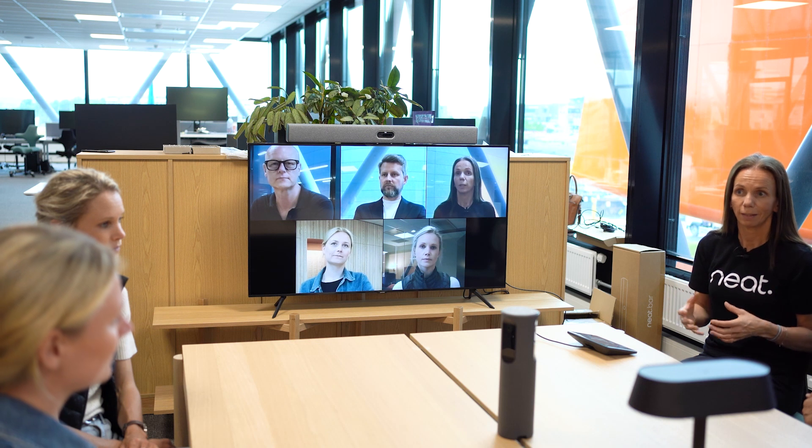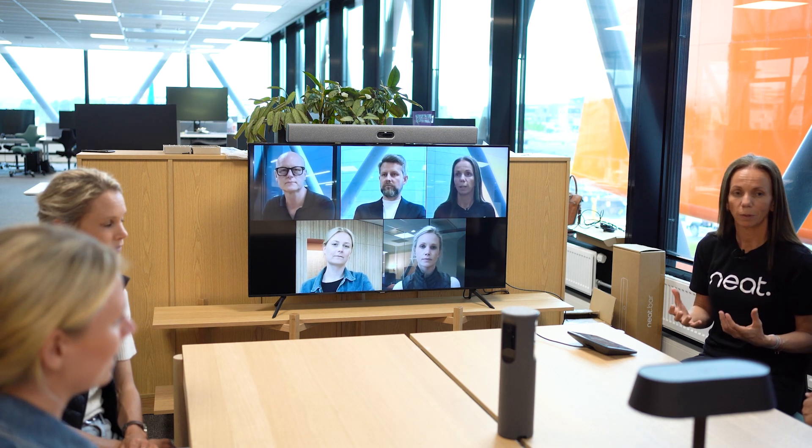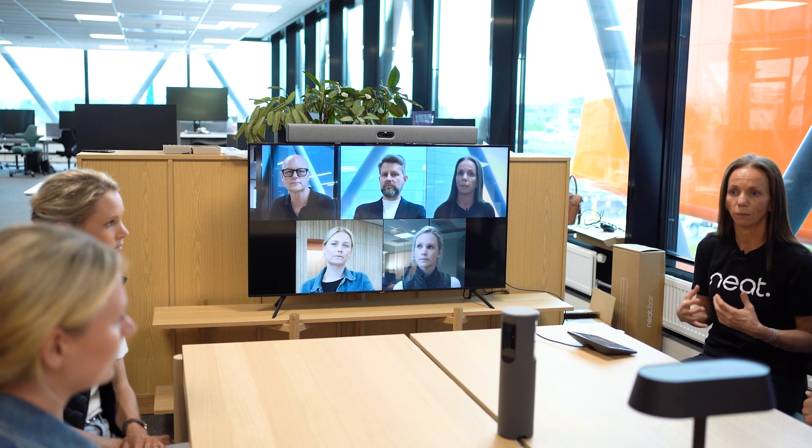But now with Neat Center, the far end gets a close-up of everyone sitting around the table and can more easily follow the conversation.